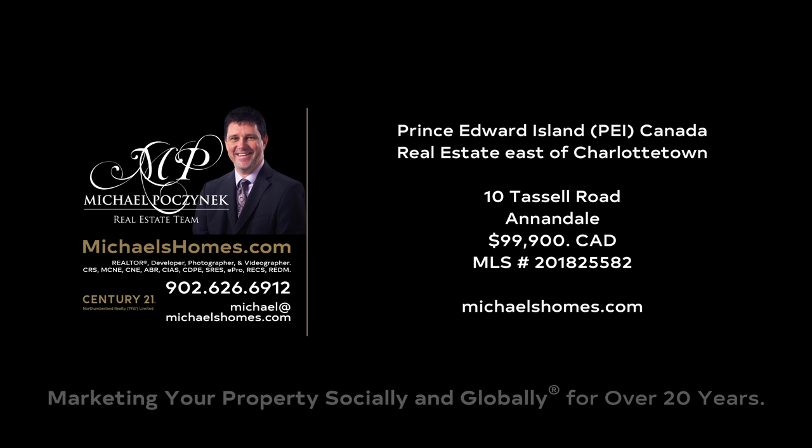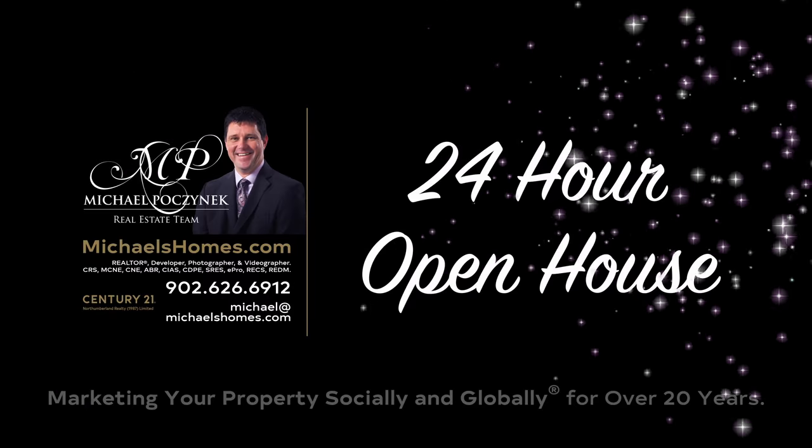Hello and welcome to Michael's Homes HD, Prince Edward Island's number one source for high definition real estate video.